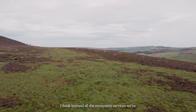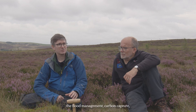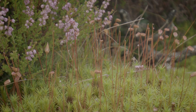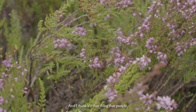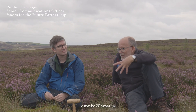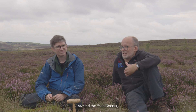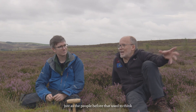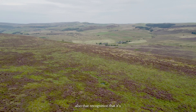Beyond all the ecosystem services — wildfire prevention, flood management, carbon capture — these places have a value in themselves. They're just magical places. I think people sometimes forget what it used to be like: 20 years ago some of these areas were so barren, there were whole hillsides of bare peat around the peat district. Now there's vegetation there and people don't remember that it used to be like that. People are now seeing moorland for what it is, but also recognising that it's something that needs to be protected.